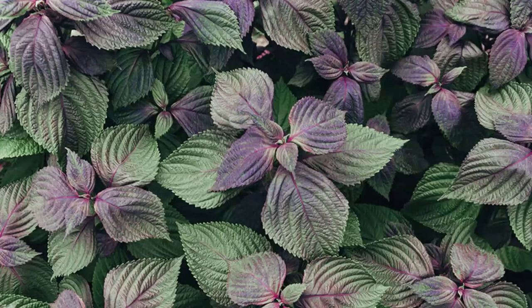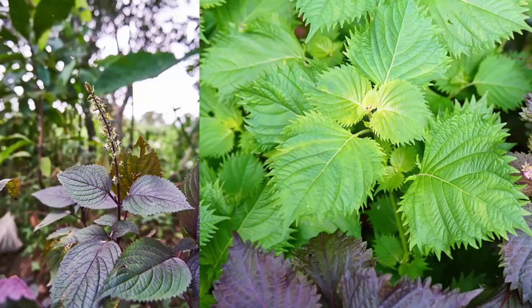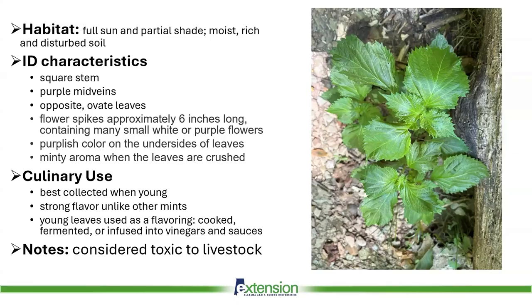Shiso is a mint family herb that can come in purple and also green. It's possible to confuse Shiso with other mint family plants such as basil, nettles, or mint itself. There's a long history of culinary use, both raw, steamed, pickled, or as a garnish. Shiso is unfamiliar to many Americans, but it is a common herb in Japanese cooking. Note the square stem, purple mid-veins, and opposite ovate leaves.